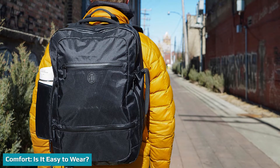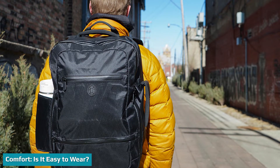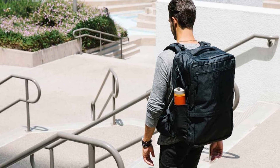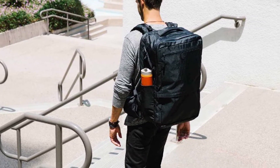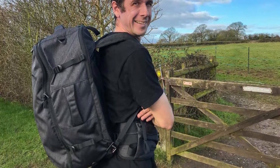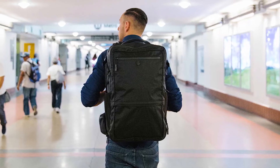The shoulder straps have pads, and the Tortuga Outbreaker's chest clip and hip straps add even more comfort. The back panel is made of an airy new material, which is great if you're getting sweaty on a hot day. The ventilated backing on the rear of the backpack also helps a lot when it comes to comfort — there's tons of ventilation which keeps a sweaty back at bay if you're in a hot country or if you're just a sweaty individual.